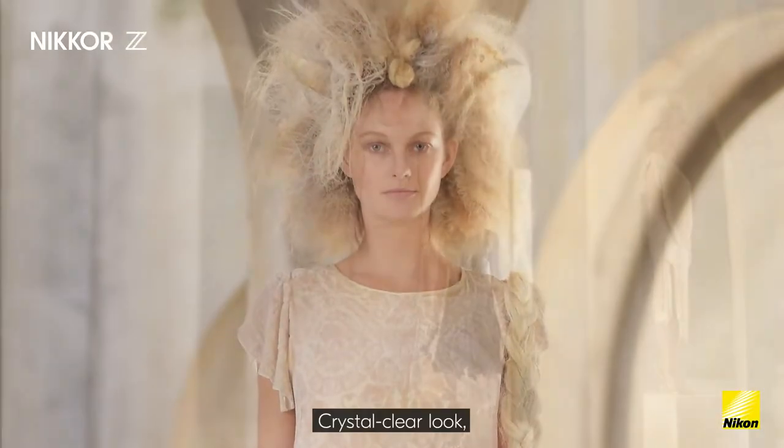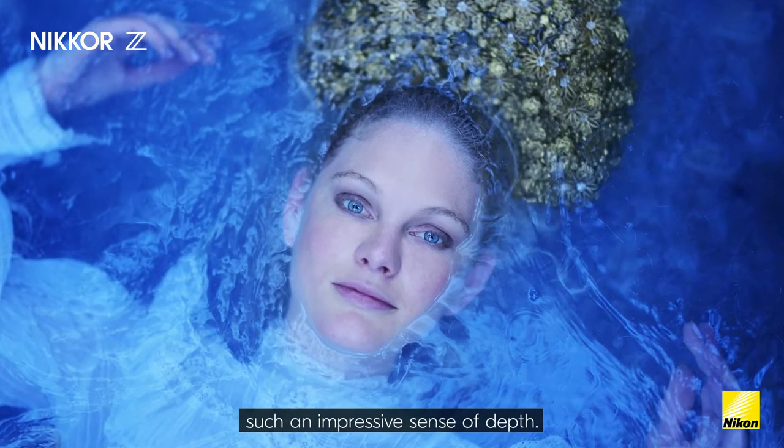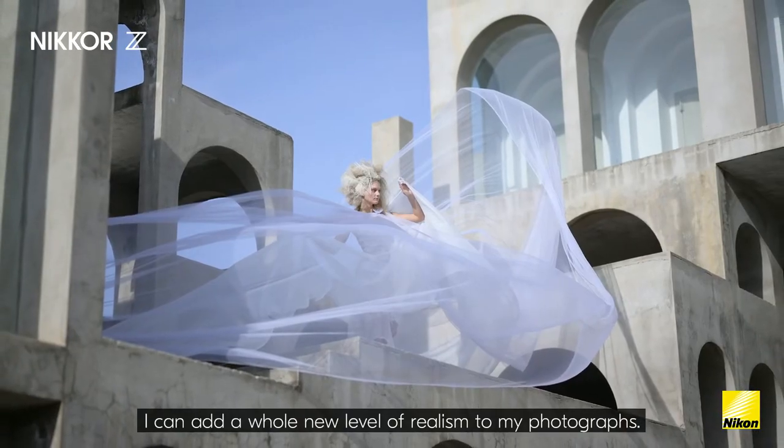Crystal clear look, amazingly beautiful bokeh, such an impressive sense of depth — I can add a whole new level of realism to my photographs.